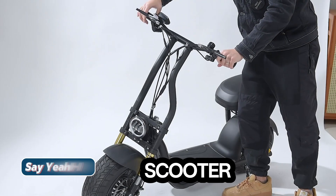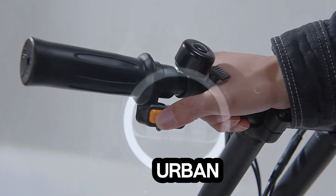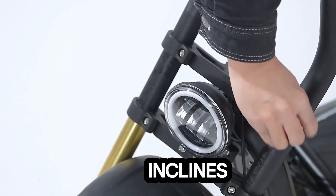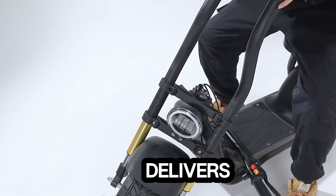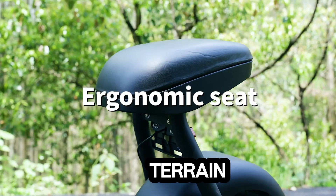Seiya H10 Electric Scooter. The Seiya H10 is a standout option for urban commuters, equipped with a powerful 1000W rear brushless motor capable of tackling 20% inclines and reaching speeds up to 25 miles per hour. Its 48V 12Ah battery delivers a range of 10 to 20 miles, depending on rider weight, speed, and terrain.